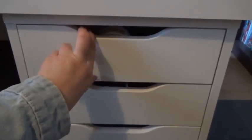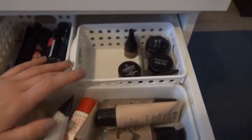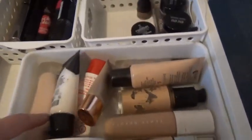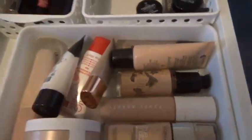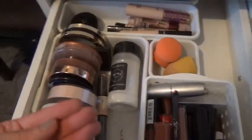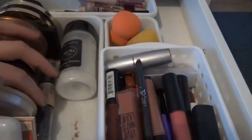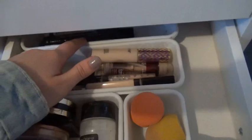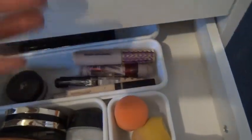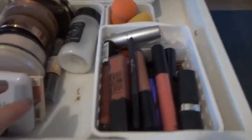So these are the Alex drawers from IKEA. They come separately — I'm pretty sure they're about $85. In the first drawer I just have my mascara, eyebrow products, foundations and primers. In the second drawer I have blush, powders, bronzers, contour, highlights, contour sticks, and eyeliners. This third section has all my concealers, beauty blenders, and lip products — so lipsticks, lip pencils, lip gloss, everything like that.